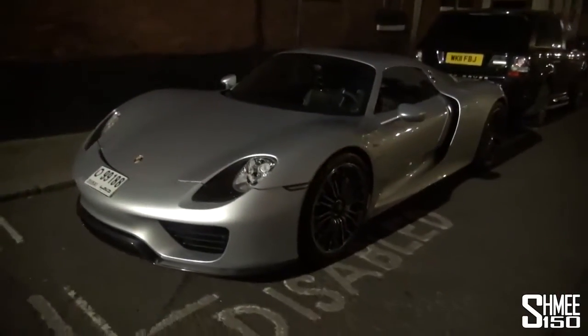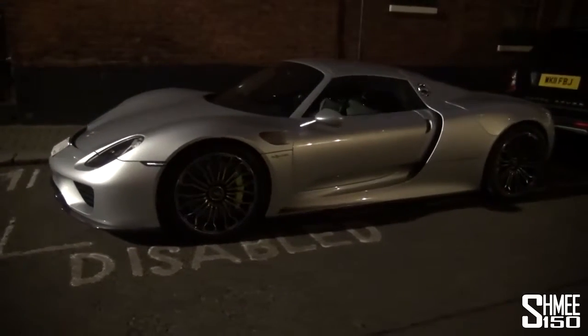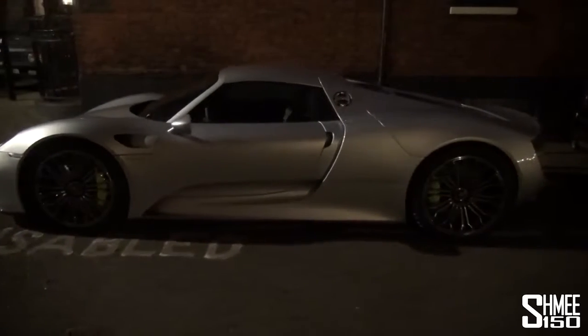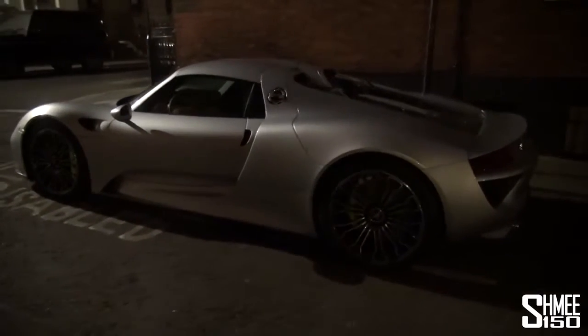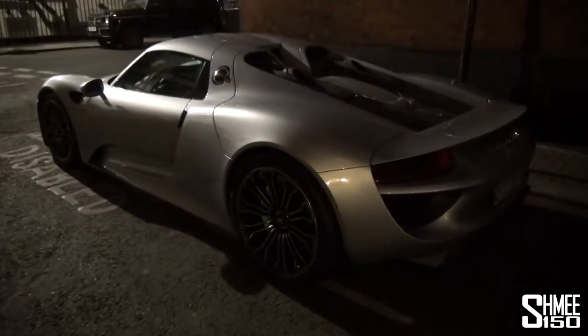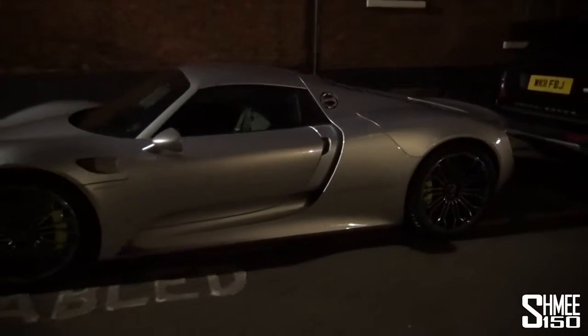So what we have then, the 897 brake horsepower 918 Spyder. This is a normal specification car, not one of the Weissach packages which adds a more sporty carbon fiber exterior, but I think this probably looks slightly cleaner and a little bit better for actual everyday town use. Looks so nice and smart though.